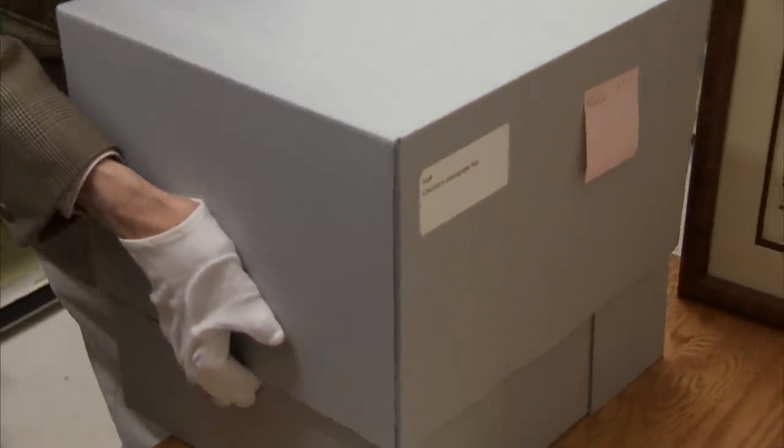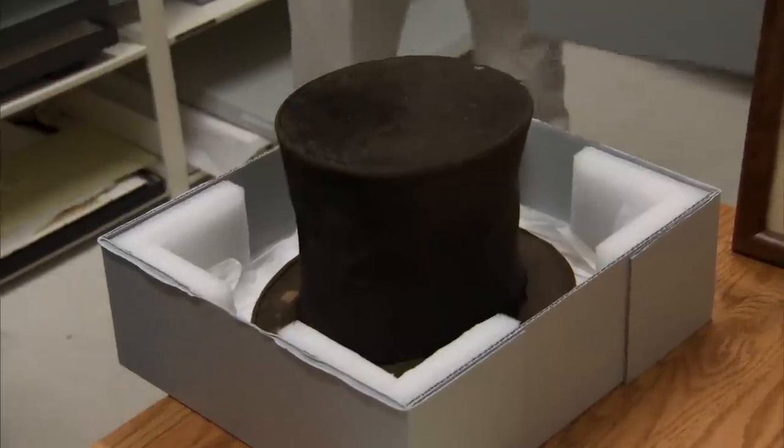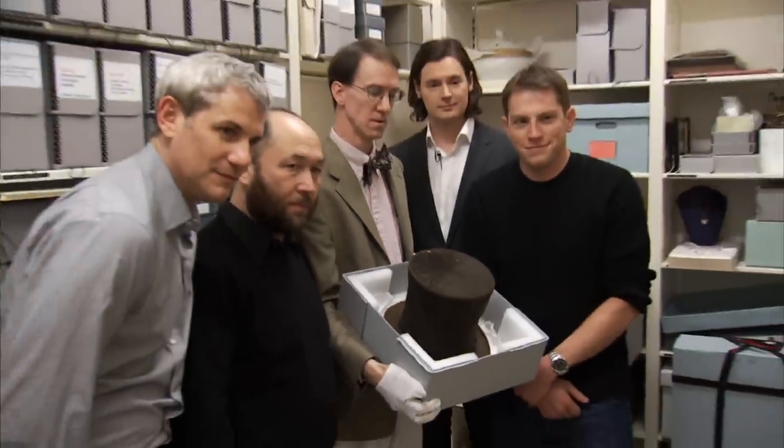I'm guessing it's a hat. Wow. This is one of three. Oh my God, this is fantastic. Thank you very much.